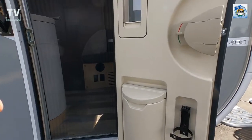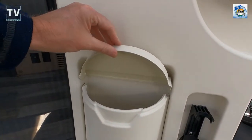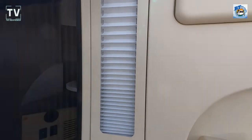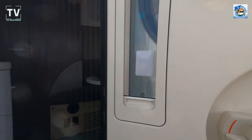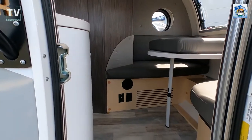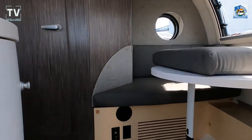As we get ready to step inside, you can see they've thought of everything. There's a nice trash can there. You have accordion shades on the window that you can pull up — all the windows have that. And you have a screen door right here as we step up inside.